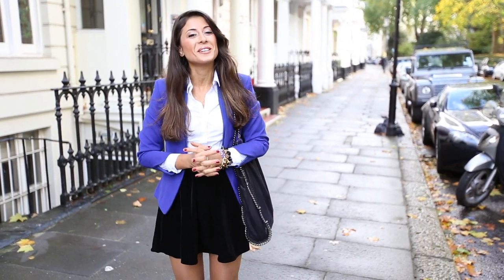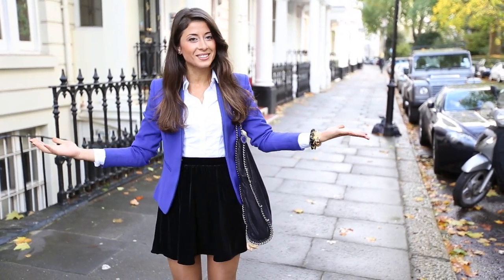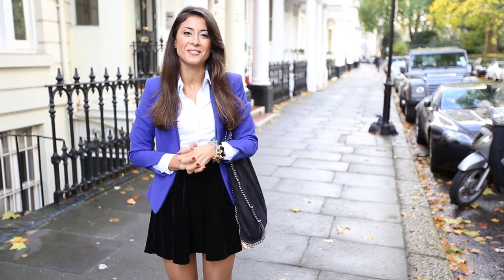Hi my beautiful friends! How are you doing? It's Mimi here today, and finally I come to you with a new outfit of the day video.